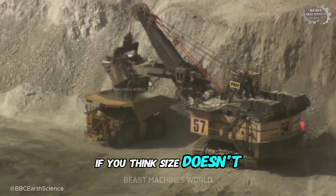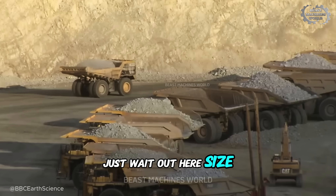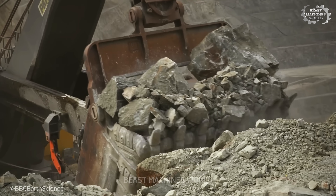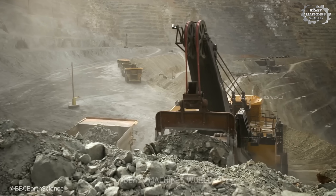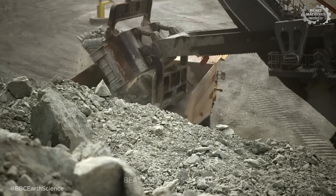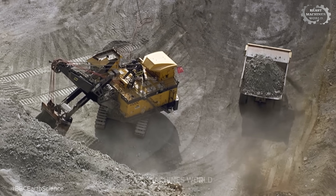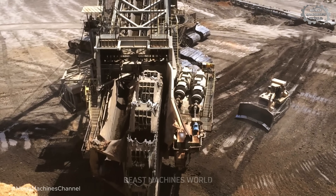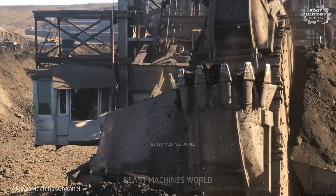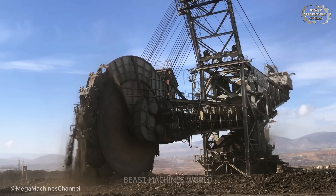If you think size doesn't surprise you anymore, just wait. Out here, size isn't just impressive, it's survival. Welcome to the Open Pit Mines, where machines don't just work, they dominate — carving into mountains, moving earth by the megaton, and pushing engineering to the edge. Every rumble you hear is a story in motion, a battle between steel and stone, man and nature, and the monsters we've built to win it.